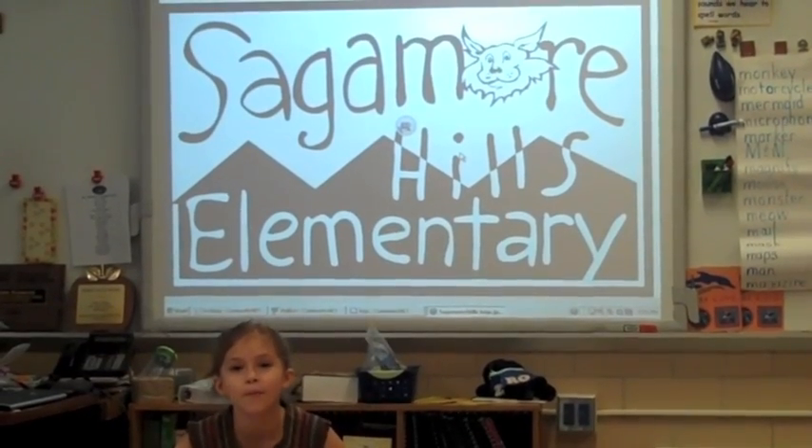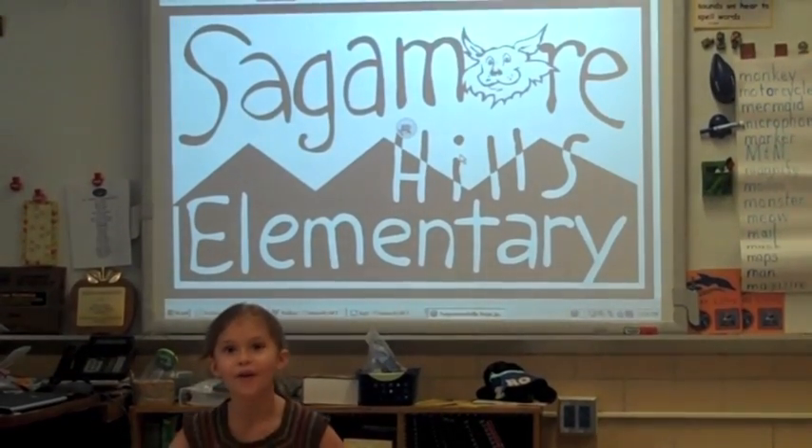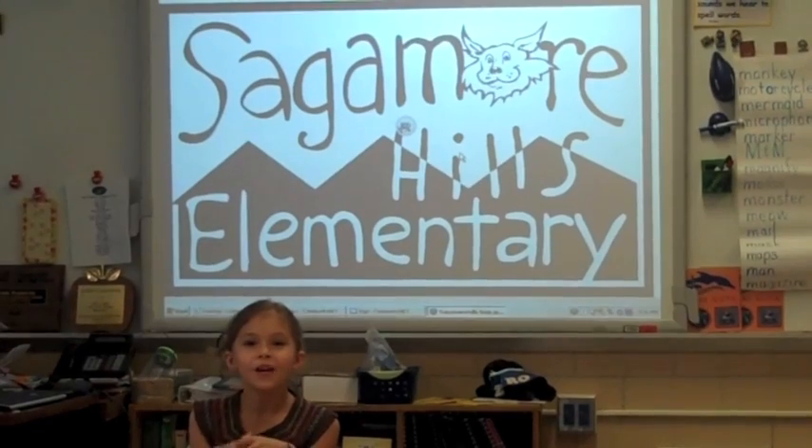How can Sagamore Hills get more interactive boards? Oh, I know — Sally Foster!